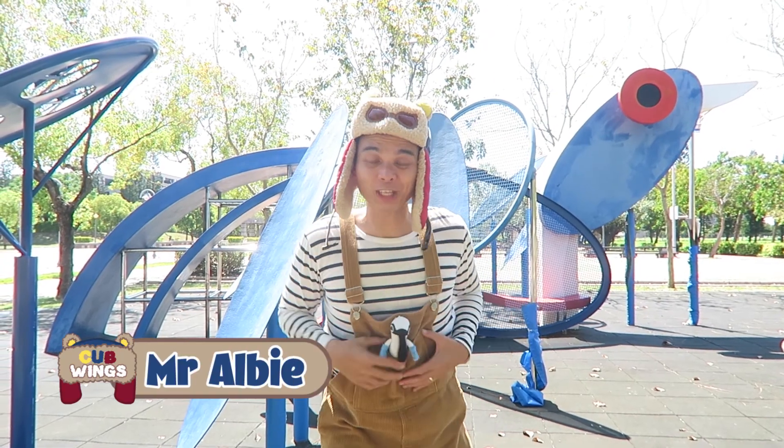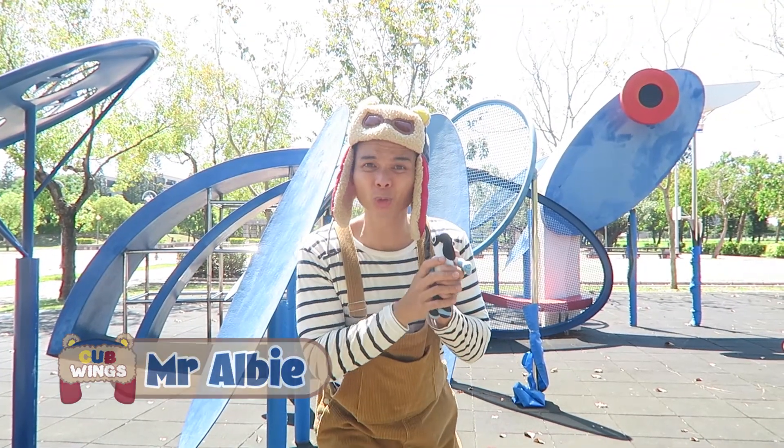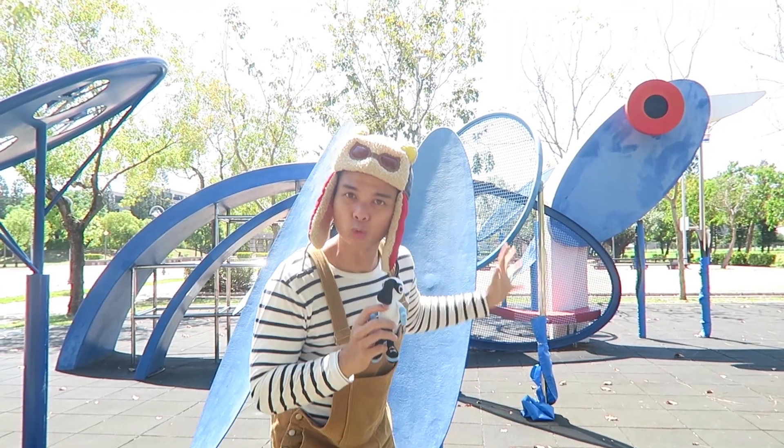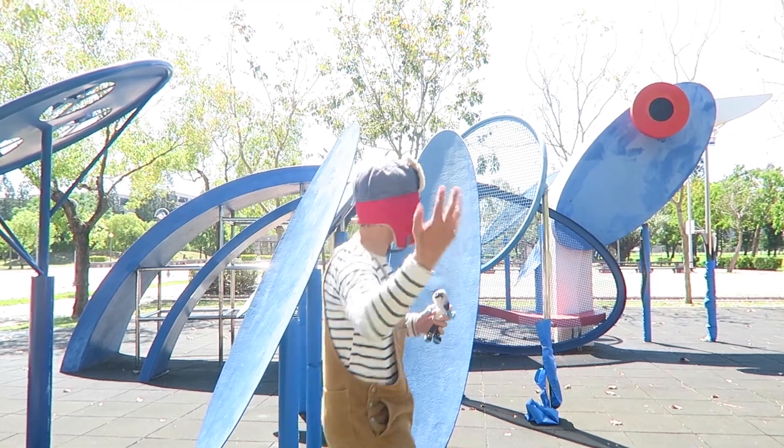Hello Cubs, I'm Mr. Albee. I'm here with Spencer Spoonbill trying to look for his mama at this special park with all these rare animals. And what do we have here?